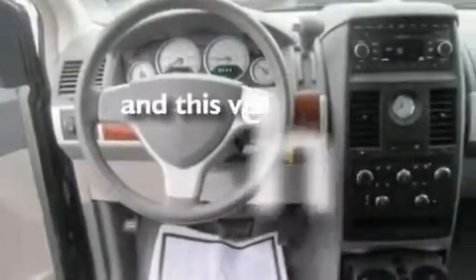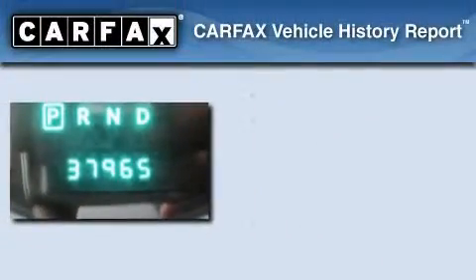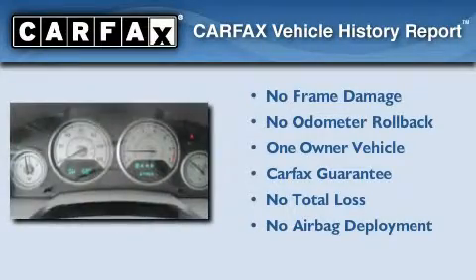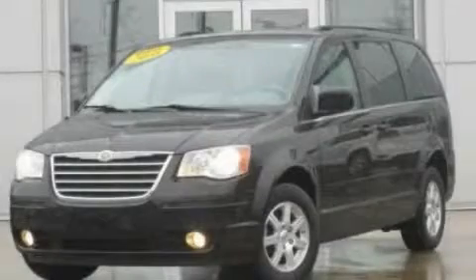This vehicle has fewer than 38,000 miles on the odometer. This Chrysler has had only one owner and it qualifies for the Carfax Buyback Guarantee. Contact us today to schedule your opportunity to see this automobile in person.